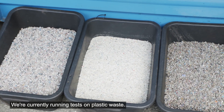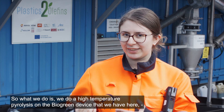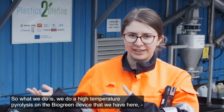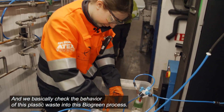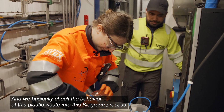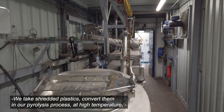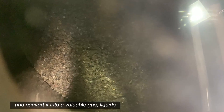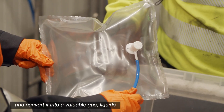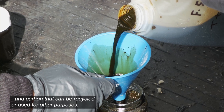We're currently running tests on plastic waste. What we do is high-temperature pyrolysis on the biogreen device we have here, and we basically check the behavior of this plastic waste in this biogreen process. We take shredded plastics, convert them in our pyrolysis process at high temperature, and convert them into a valuable gas, liquids, and a carbon that can be recycled or used for other purposes.